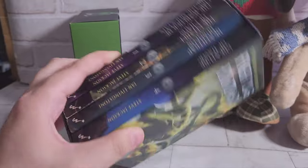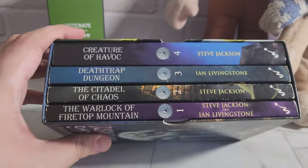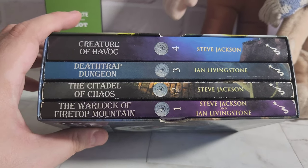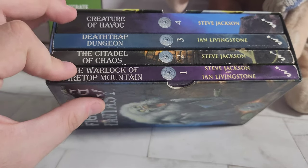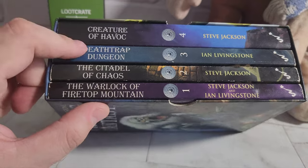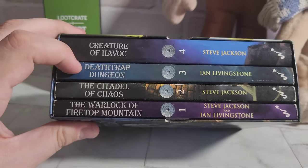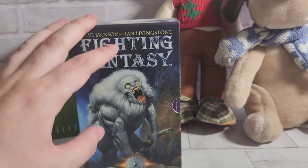We've also got a whole bundle of Fighting Fantasy books by Steve Jackson and Ian Livingstone. Who remembers these? I used to love looking for them at the library. We've got The Warlock of Firetop Mountain, which was quite well known, and Deathtrap Dungeon — one of the hardest ever made. They even made a video game of it which was just as difficult to play. Really cool, I used to love these things.